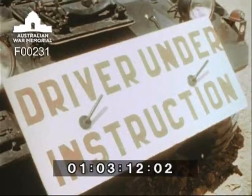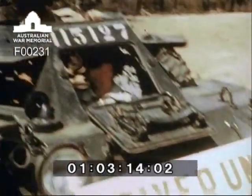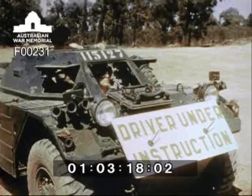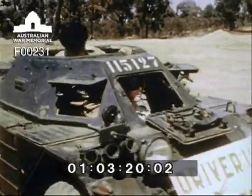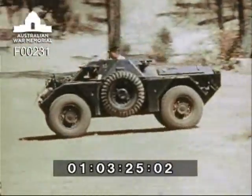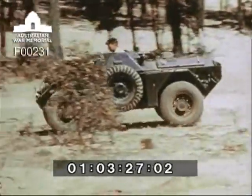Although he is to become a gunner-signaller, he will also be taught to drive every type of armoured fighting vehicle used by the regiment. He receives practical driving instruction in the Ferret — a scout car with five forward and five reverse gears, and a top speed of 60 miles per hour forwards or backwards.